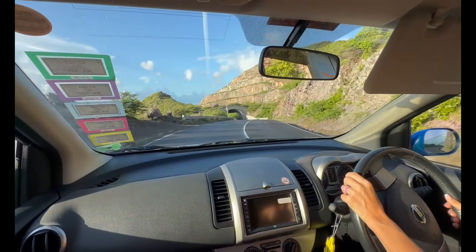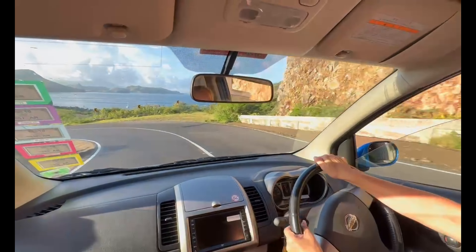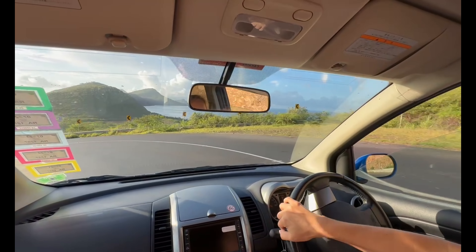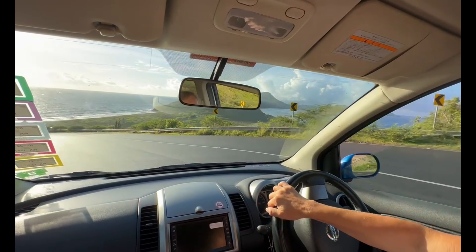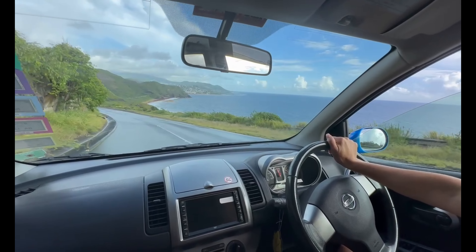The taxi cab rides on St. Kitts are not cheap. If you plan on exploring much, you'll want to rent a car. Keep in mind that driving here is on the left side of the road, so it takes a bit of getting used to. But if you're like Skye, the challenge is readily accepted. You can make your way around the entire island in less than two hours.